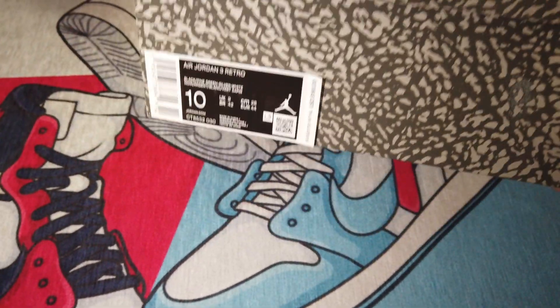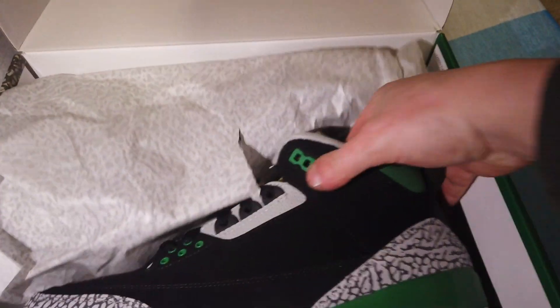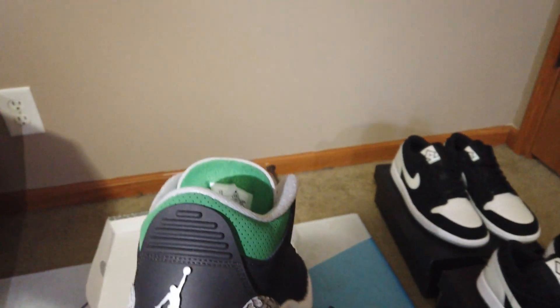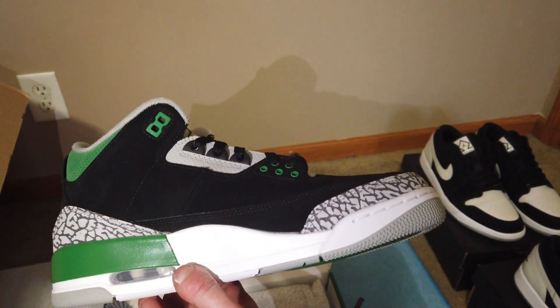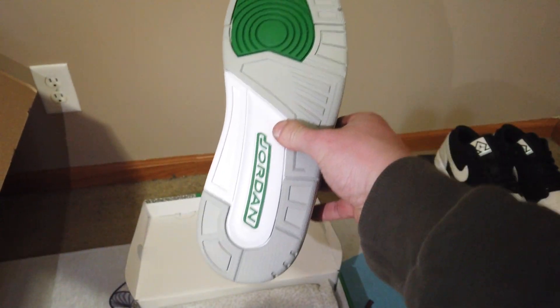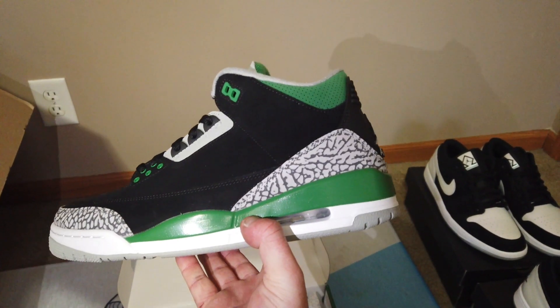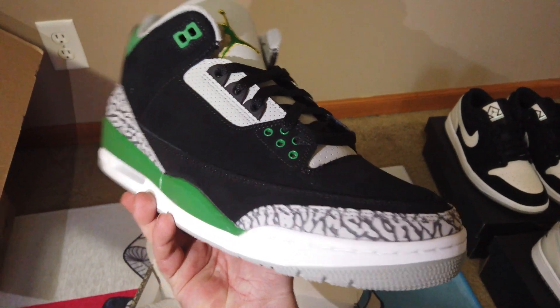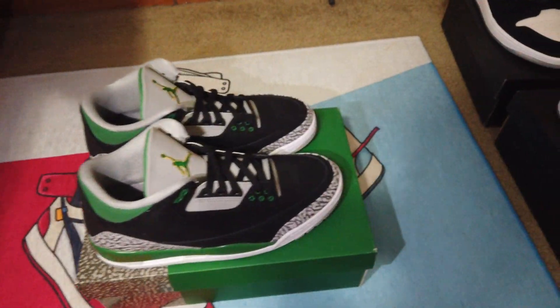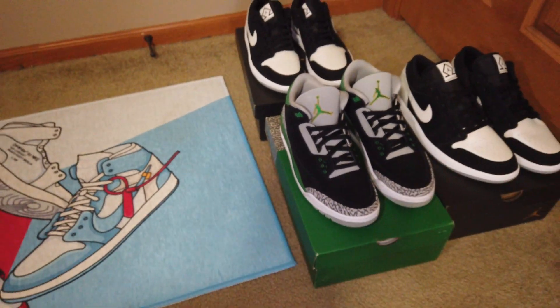Next up, you guys know what this shoe is — it's a Jordan 3 Pine Green, size 10. I've had quite a few of these and sold quite a few. They're pretty easy movers but they don't go for too much, around $200. It's deadstock, so you guys have seen this before. Jordan 3 Pine Greens — nothing crazy.